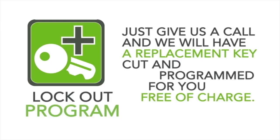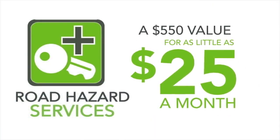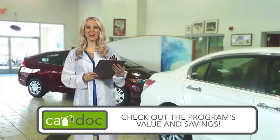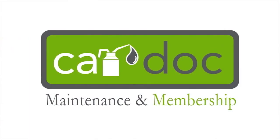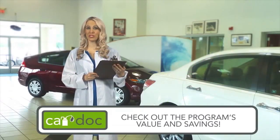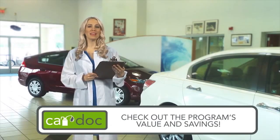It's hard to put a cost on peace of mind. But with the convenience and safety services provided as part of the CarDoc program — a $550 value — you can breathe a little easier for as little as $25 a month. The cost of the CarDoc program can be financed with the purchase of your vehicle for as little as $25 per month, making it an exceptional method to balance your budget.